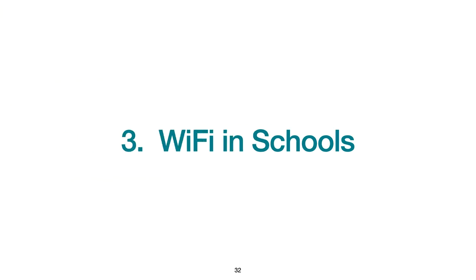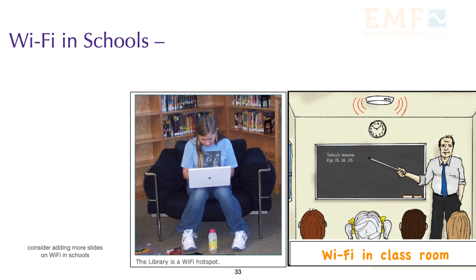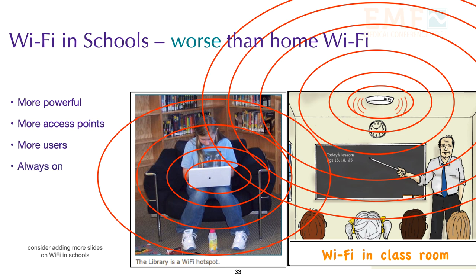Now let's turn our attention to Wi-Fi in schools. I'm deeply concerned about Wi-Fi in schools and the unnecessary radiation of students and teachers. The two hotspots in a school are near the base station and near the computer or tablet connected to the base station. Wi-Fi is much more dangerous at school than in the home — the base stations are more powerful, there are more access points, more users, it's always on, and students sitting next to neighbors are exposed to additional radiation from computers and tablets.